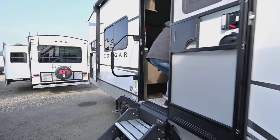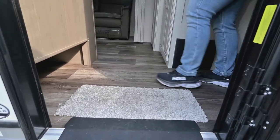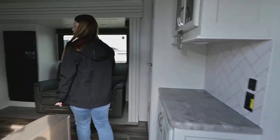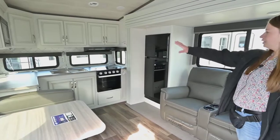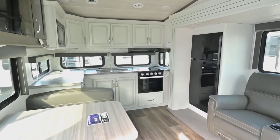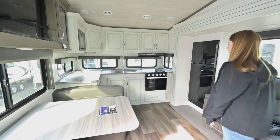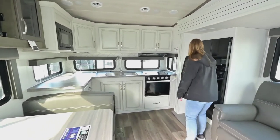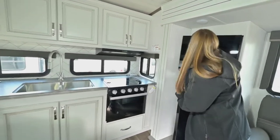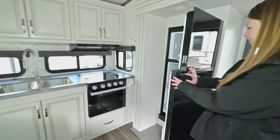Coming in, we have a nice spot for shoes right here — you don't have to track your shoes all through the fifth wheel if you don't want to. One thing I love about this is the rear kitchen. It gives a lot of counter space and tons of storage — look at all those cabinets up there. You've got back windows to look out, and they do open for ventilation. There's a decent-sized fridge and freezer with a nice clean black front on it.